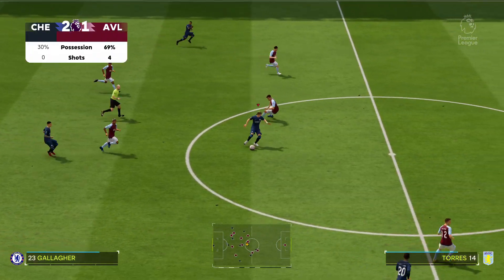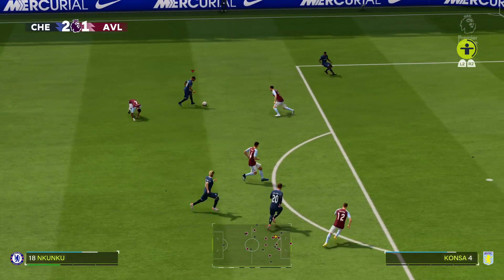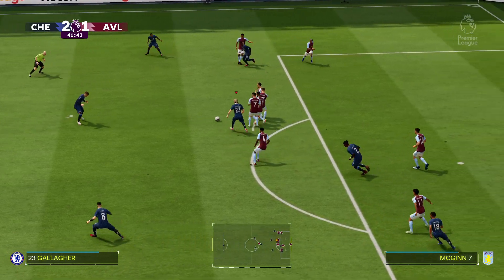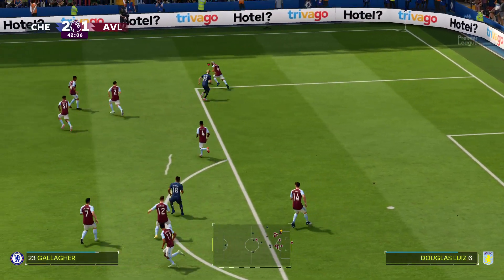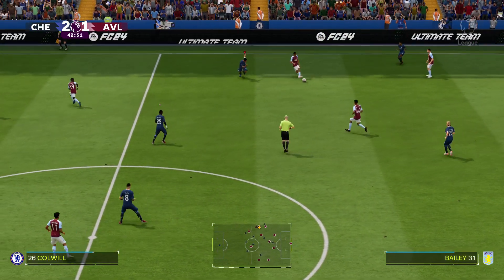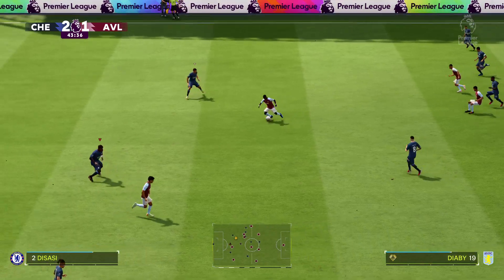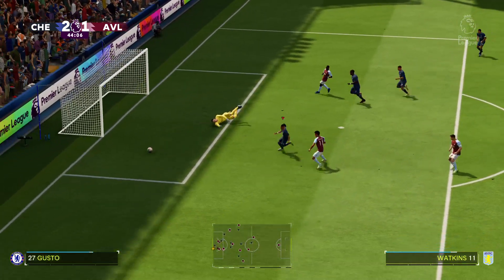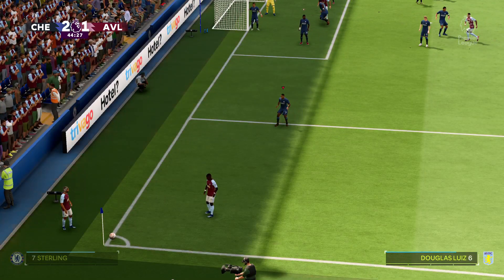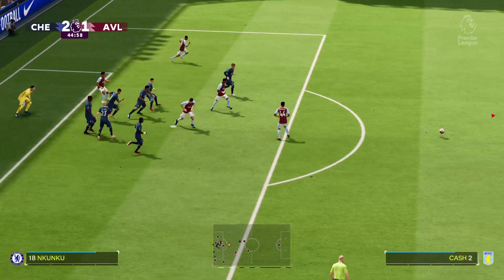As the stats show, Villa have controlled possession over the last 15 minutes and they're not just keeping possession well — they're creating opportunities too. You can see that they do believe this equaliser is coming. A free kick given. Excellent positioning and a turnaround in possession. They opt to go short with the corner and it's cleared well away from goal.